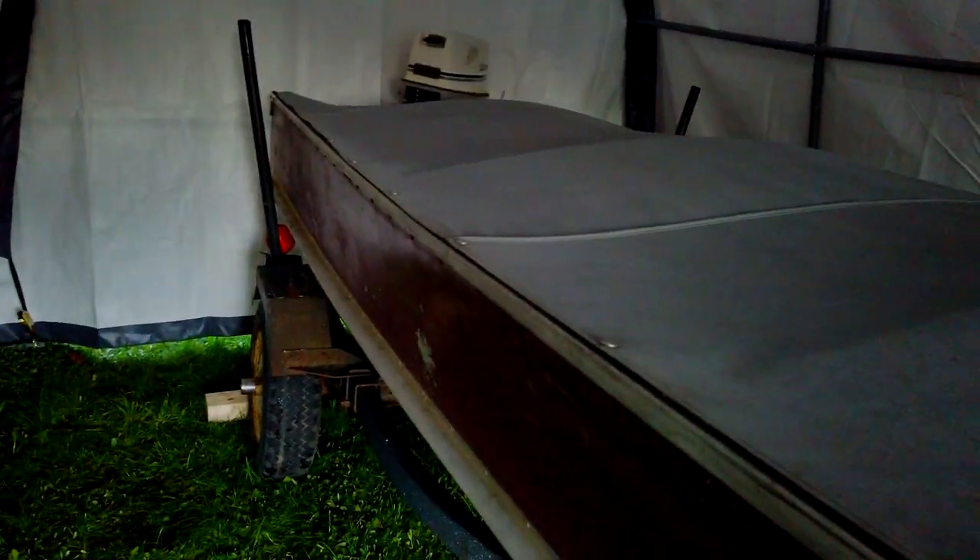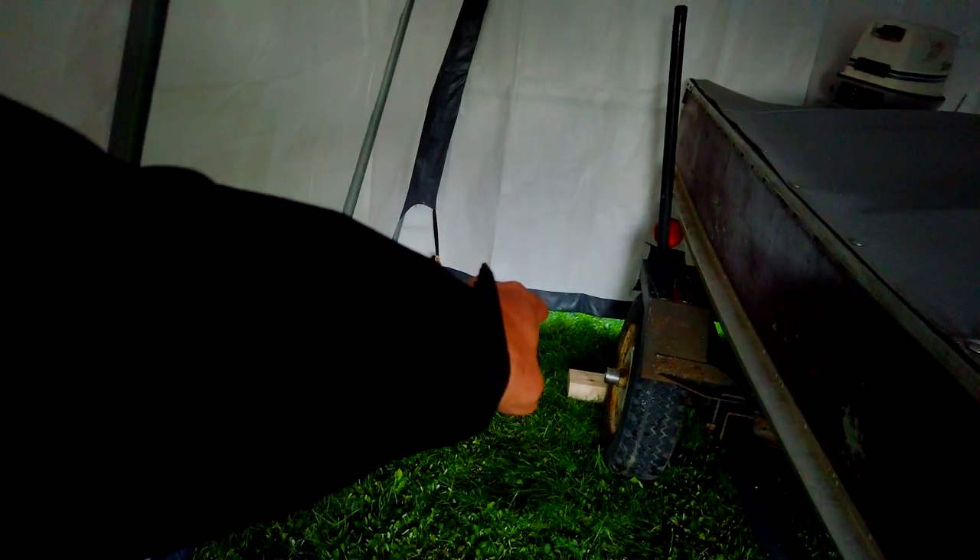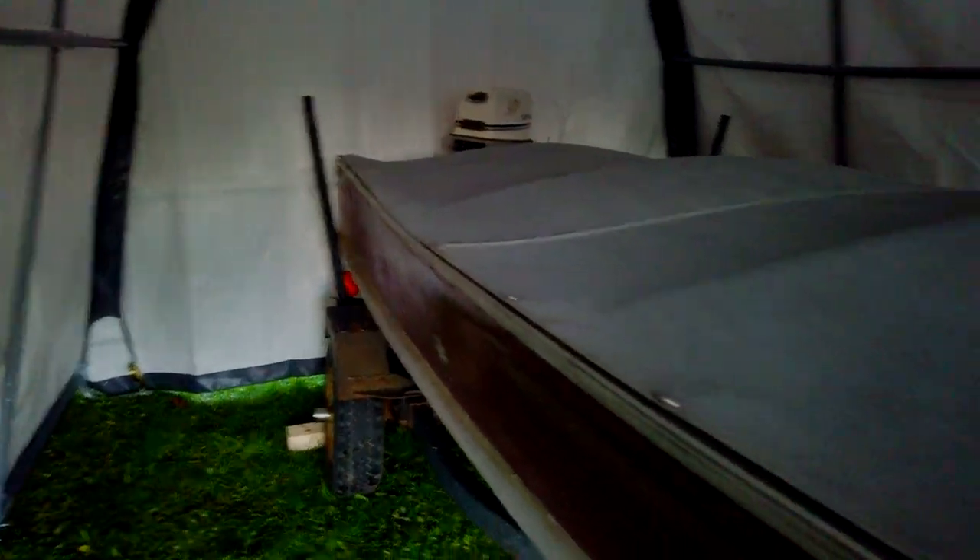We'll see how well this thing holds up this winter, and hopefully it doesn't collapse on my boat. Next year I've got some work to do on it. The boat is pretty much on level ground here. I've got the wheel turned sideways but I still went ahead and chalked the back tires — it's not going to roll towards the street because the grade goes the other way. With the pieces of wood chalked in, I left more room on one side so I can come in here with a push broom and knock the snow off as needed throughout the winter.